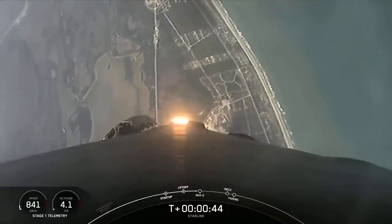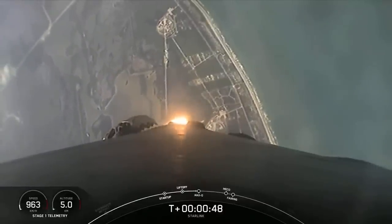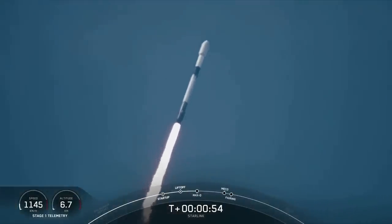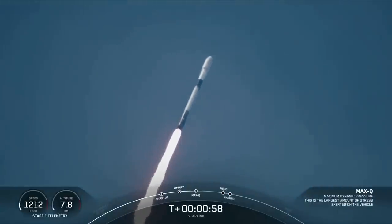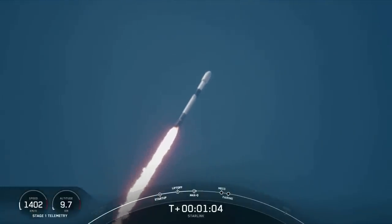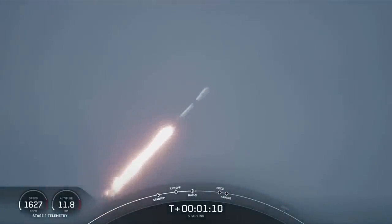Next major milestone coming up is Max-Q, which is the point where the vehicle experiences the greatest amount of external stresses as it ascends through the atmosphere. Falcon 9 is supersonic. Just ahead of Max-Q, we do throttle down the M1D engines briefly to reduce the loads on the vehicle.